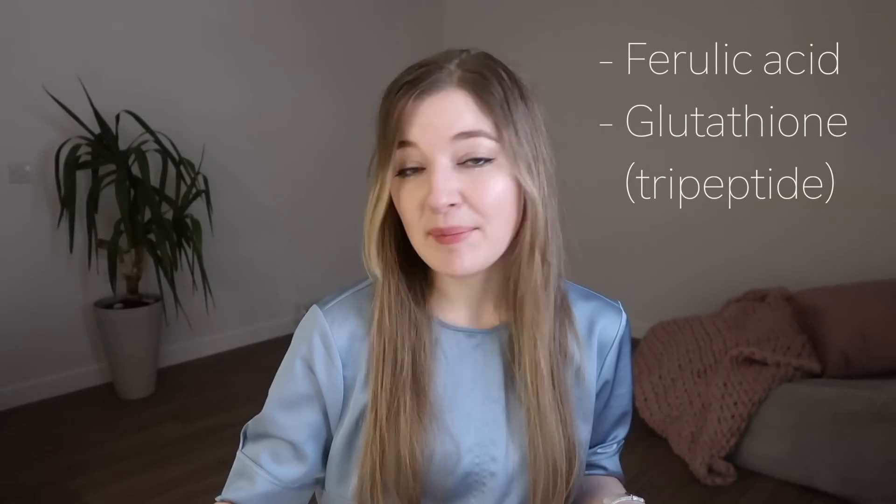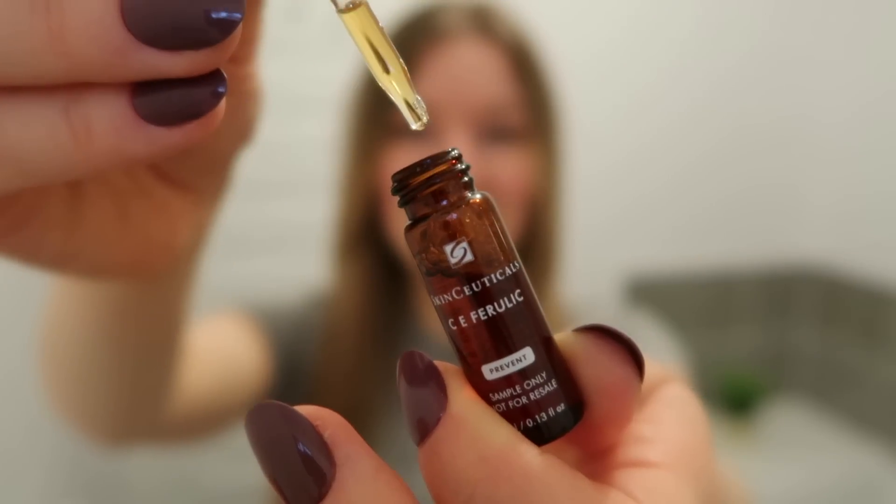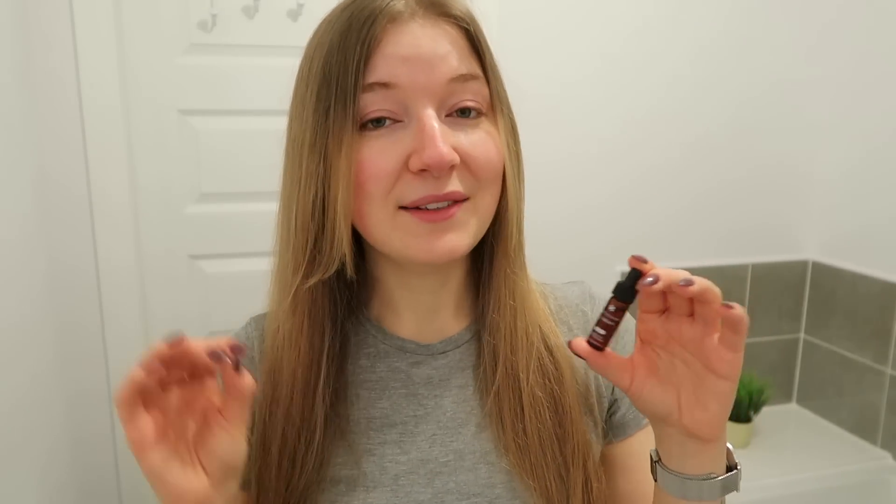The fourth type of ingredients fights free radicals which trigger higher melanin production as a response to stress. Ingredients that help with this are ferulic acid or glutathione, which is a peptide - and generally certain types of peptides can help as well. I recently started incorporating ferulic acid into my skincare. I'm currently testing the CE Ferulic serum by SkinCeuticals - it's a very expensive serum and I couldn't bear to pay for the full bottle. It has a yellowish color and smells a little like popcorn. It's a good serum and I'm yet to find a fault in it, but it's too early to say for sure.